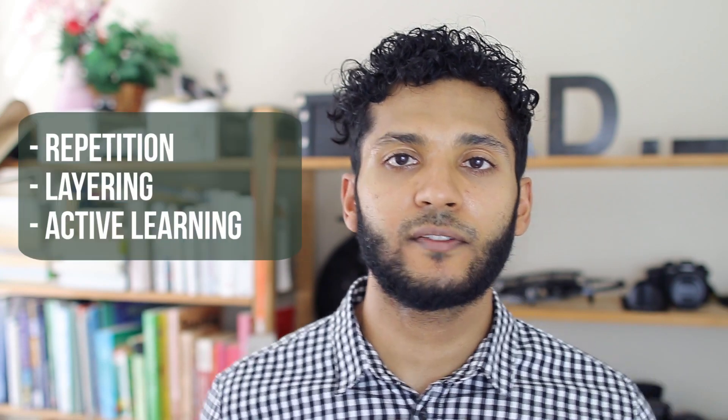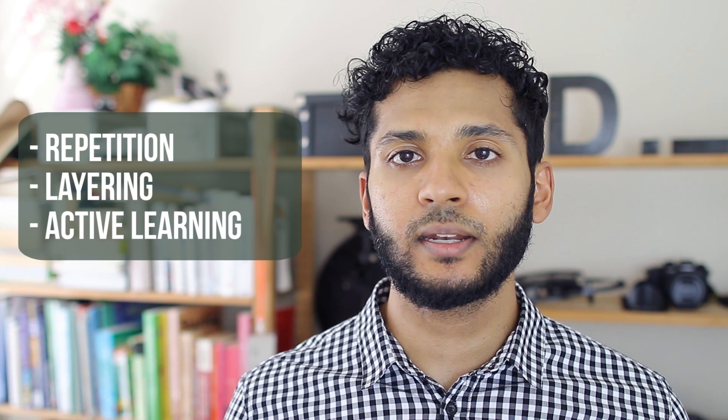In my opinion, the keys to effective and efficient learning in medical school are repetition, layering, and active learning. I'll be going over a general overview of how I use these, and then I'll be going through more specifics of the actual techniques and resources that I use for each of these strategies.